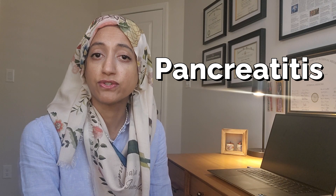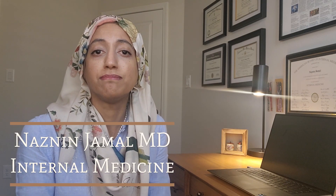Hi, I'm Dr. Nazneen Jamal. I'm a board-certified internal medicine physician and my aim is to empower you with basic medical knowledge.